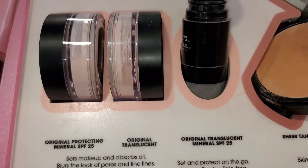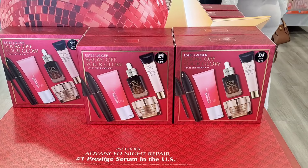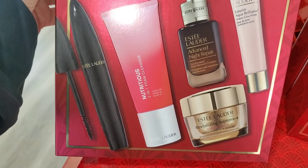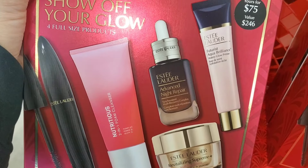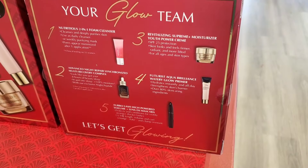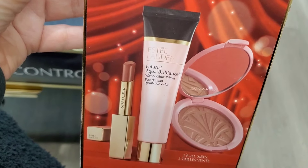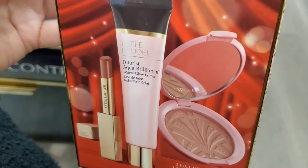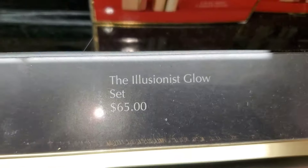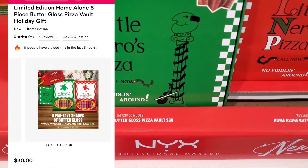For Estée Lauder they had this Show Off Your Glow gift set for $75 — it's fantastic because all items are full size: mascara, cleanser, Advanced Night Repair serum, moisturizer, and a glowy primer. I thought it was super affordable. They also had another set with a highlighter, Aqua Brilliance Watery Glow Primer, and a full-size lipstick — three full sizes — going for $65.